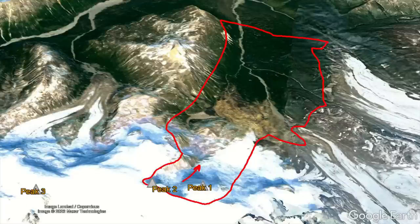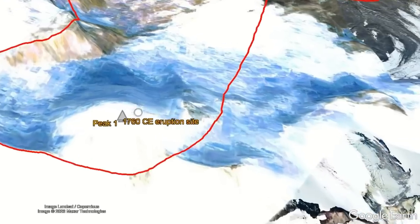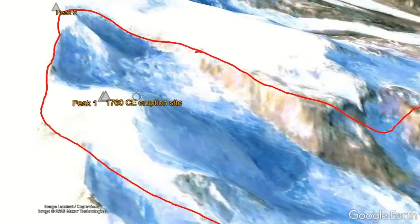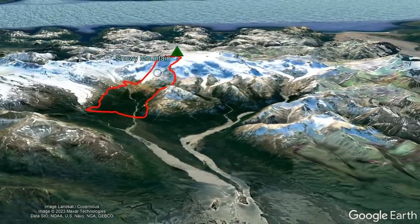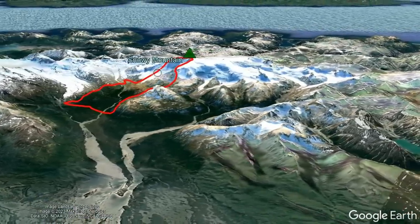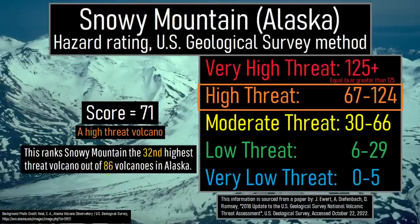In total, this landslide covered 8.7 square miles with a thick layer of rock, and material traveled up to 15 miles from its source. In 1760, a large lava dome extruded onto the eastern half of the newly formed collapse scar, refilling much of the crater. Although Snowy Mountain has not erupted since, it is likely to produce more small collapses in the future. As a result of this and other hazards, the US Geological Survey designated Snowy Mountain as a high threat volcano.